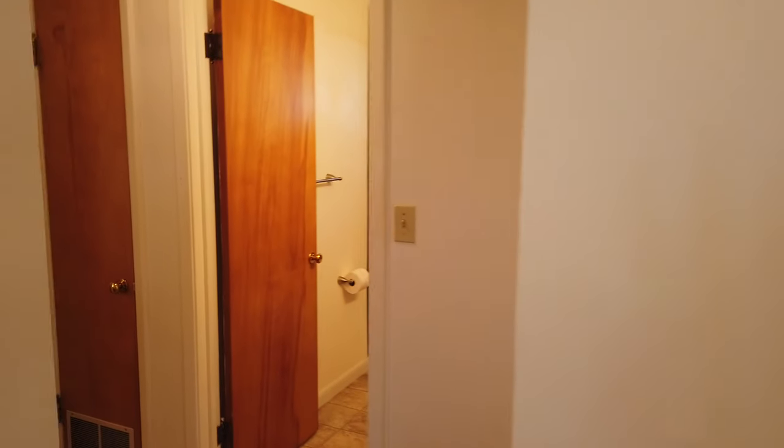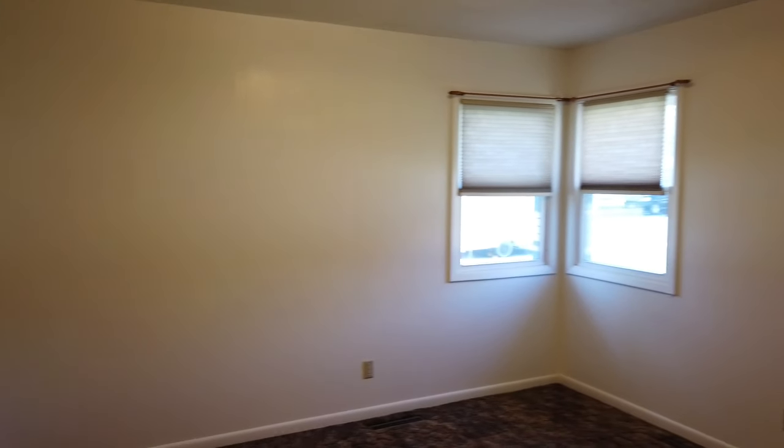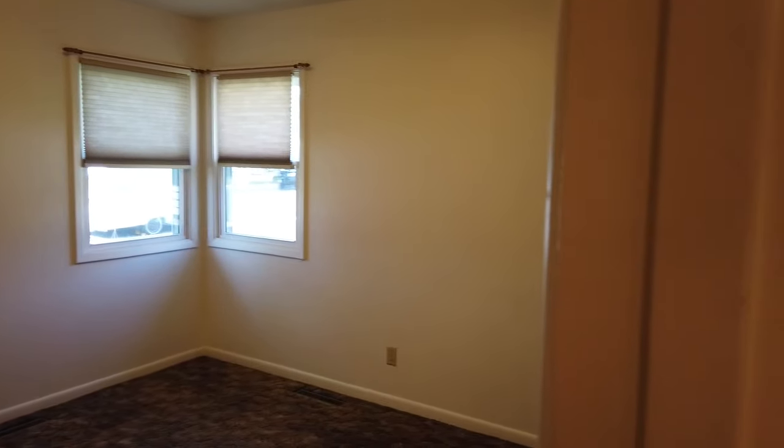Nice blinds throughout. Let's start down the hallway here. We've got two bedrooms and a full bath. As is typical with these older homes, it does have plenty of built-in storage in the hallways and other areas.